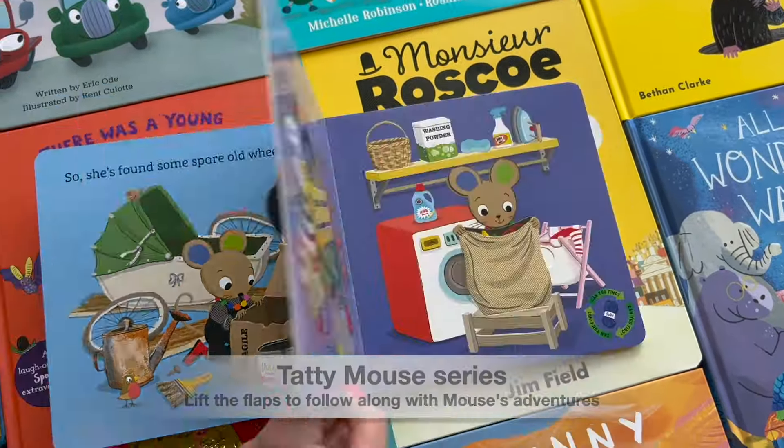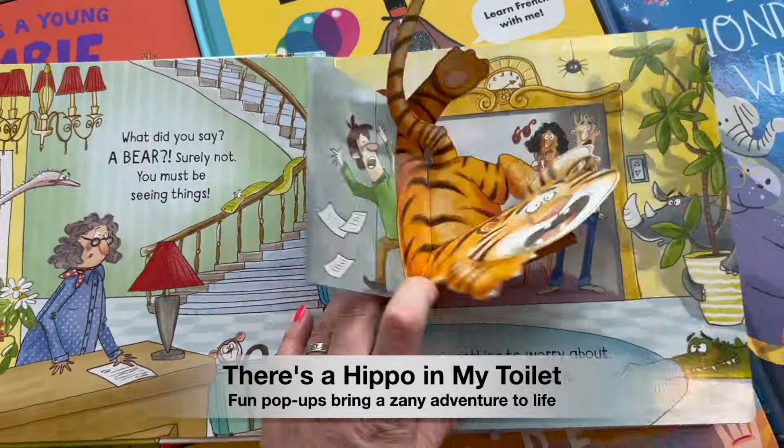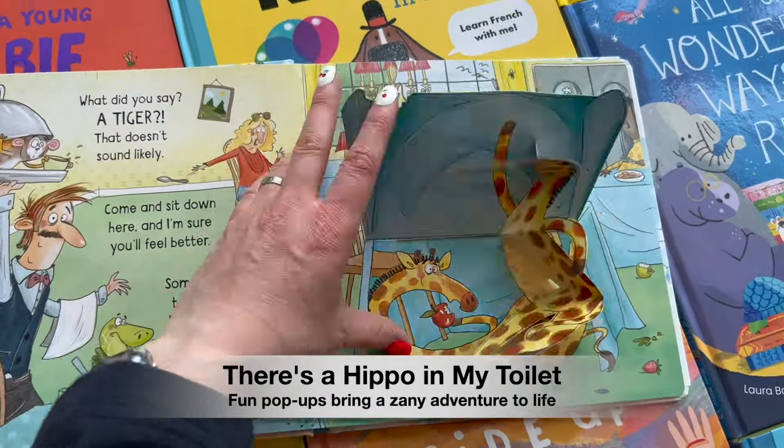Books bring families closer together through the shared giggles, surprises, and gentle lessons of reading.